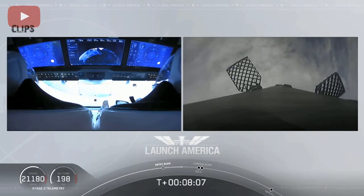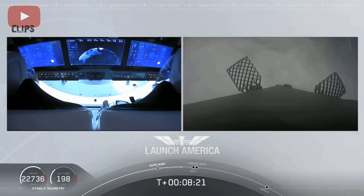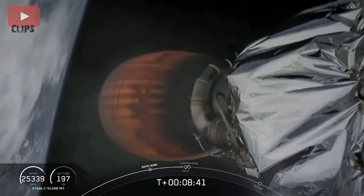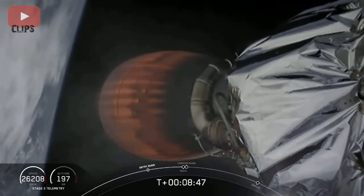Such a cool view on your left screen seeing Bob and Doug on Dragon — you can see the displays that they are seeing right now themselves. Terminal guidance. MVAC throttle step. We are coming up about 25 seconds or so away from SECO, or second engine cutoff. This is also the point where Bob and Doug are experiencing their highest G-force — we're seeing the counter tick up to right about 4.8. You heard Shannon — that just means they're in their final abort zones. If they were to abort at this point, it would either be an abort to orbit or to land off the coast of Ireland.